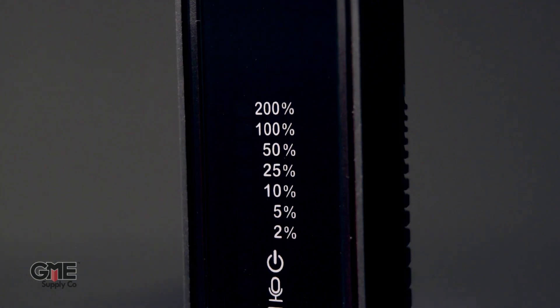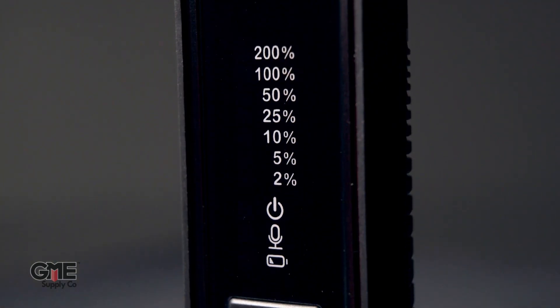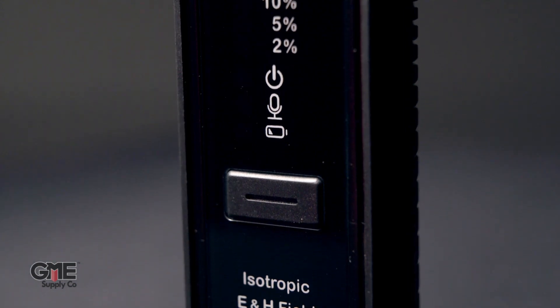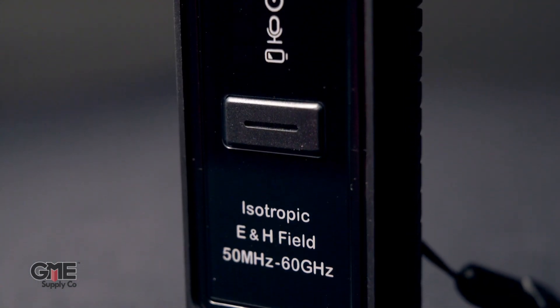FieldSense has vastly improved the usability features on this device. For example, the alert buzzer has been fine-tuned for better audible detection in noisy environments, as well as having bright LED lights so you can easily read exposure levels even in direct sunlight. It even includes a fall detection alarm that alerts fellow crew members in the event of a fall.